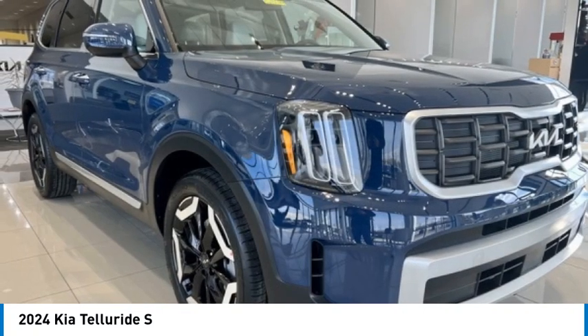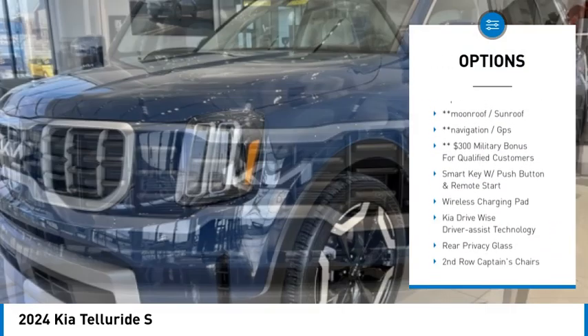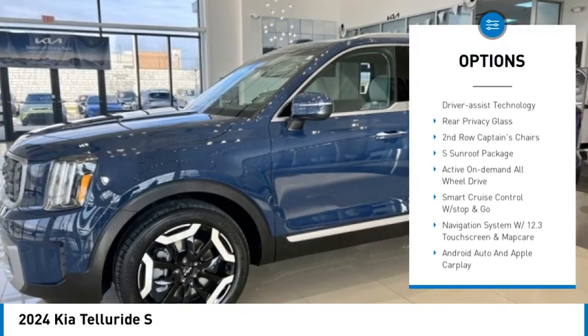Here are some of this vehicle's great options: leather-wrapped steering wheel, heated front seats, second row captain's chairs, tire pressure monitoring system, and a four-piece floor mat set.